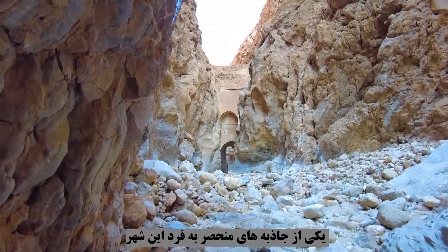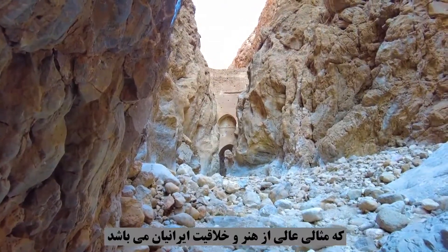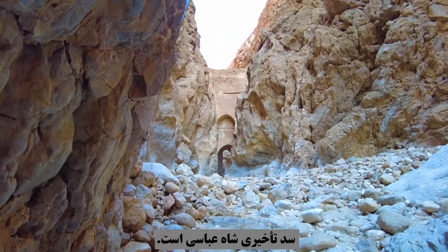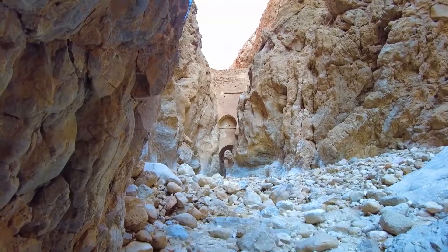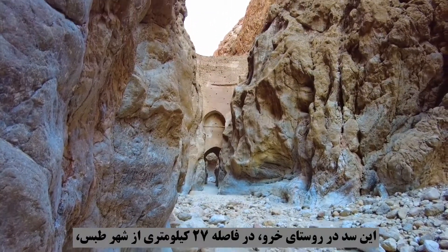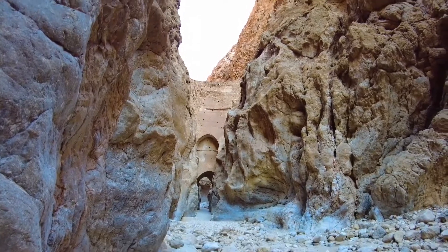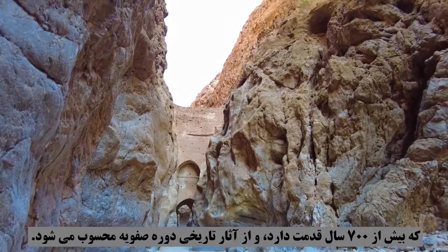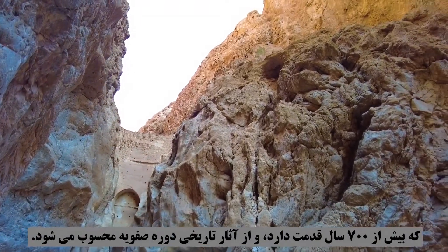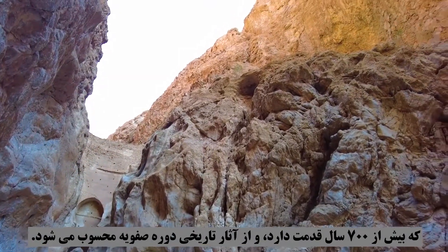One of the unique attractions of this city, which is an excellent example of Iranian creativity and art, is the Shah Abbasid Jelay Dam. This dam is located in Kharv village, 27 kilometers from Tabas city, near the Mortezali hot spring, which is more than 700 years old and is considered a historical monument of the Safavid era.